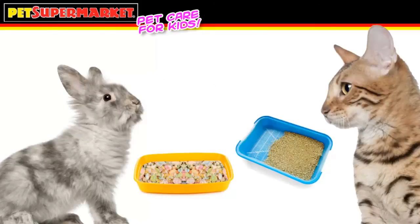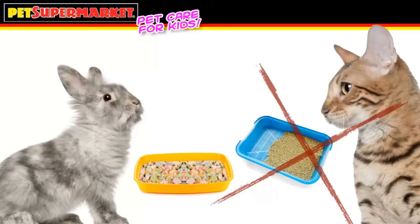Your rabbit loves a litter box. Place a litter box filled with small pet litter — never cat litter — in a corner of the home, and it's time to add your rabbit.